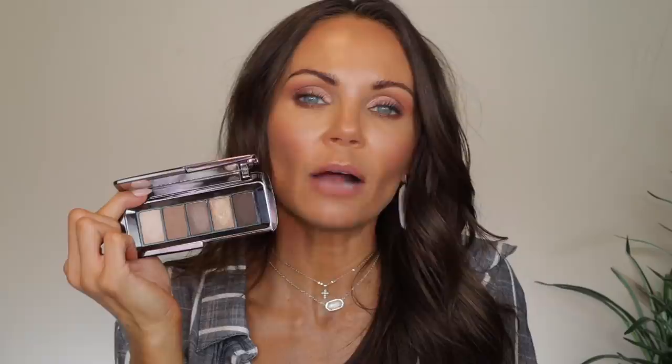Speaking of a palette that's $50 — this is an Hourglass palette. This is from their graphic line, in the shade Ravine. This is $58. Guess how many grams are in this little palette? You get seven grams for $58. You pay $8.29 per gram for this palette. So I want Hourglass to answer me this question: how did this palette and this quality eyeshadow — which is great quality, by the way, I use it quite frequently — how did your formula go from being worth $8.29 per gram to $29 per gram? They over and over slap us in the face. They are slapping customers in the face. They are manipulating customers. This is so ridiculous on every level. Please do not buy this palette.